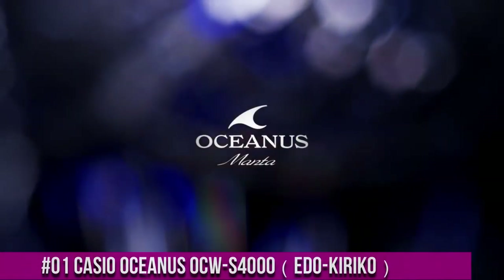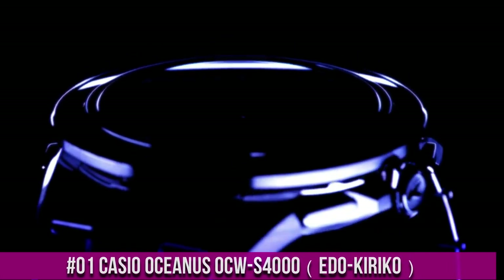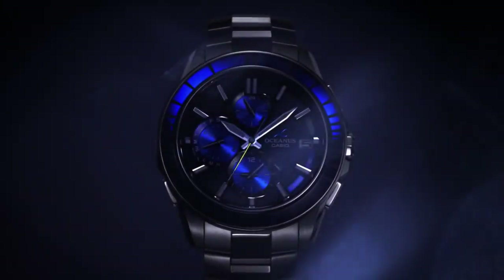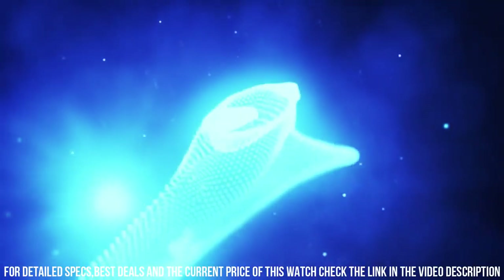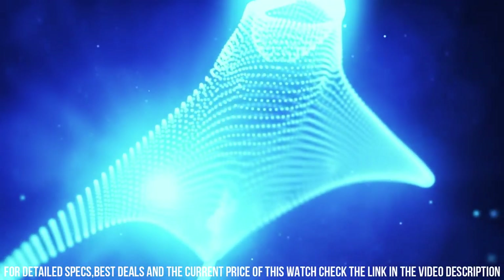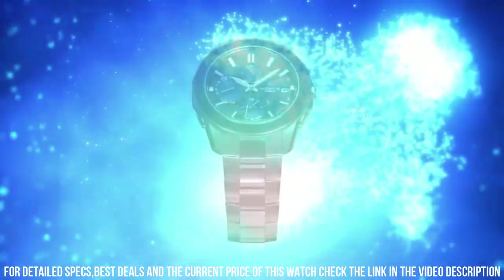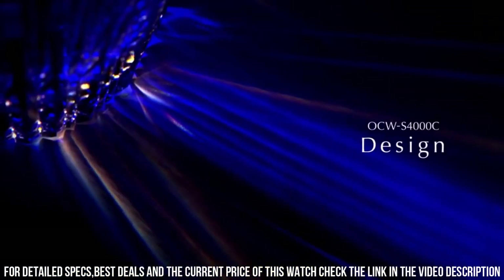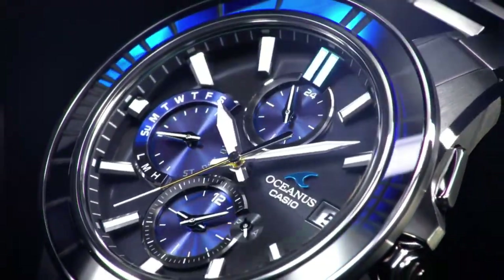Number 1: Casio Oceanus OCW-S400 EDO-KIRIKO. Brilliant watch, well suited to formal and everyday wear. Tough movement. Tough solar. Smartphone link. Multiband 6. Japan imported. Display type: analog. Case diameter: 43.3 millimeters. Case thickness: 11.7 millimeters. Item weight: 3.1 ounces. Movement: quartz.